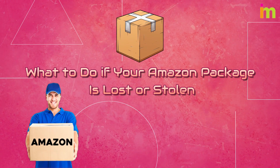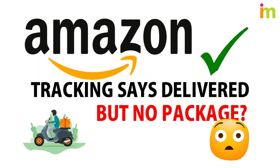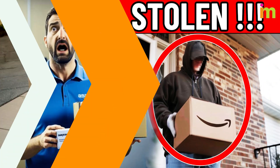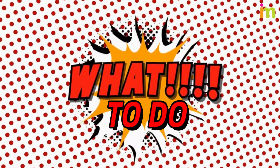What to do if your Amazon package is lost or stolen? Your Amazon package says it's been delivered but is nowhere in sight. Unfortunately, there's a chance that the package was stolen. In this video, we'll show you what to do if your Amazon package is lost or stolen.